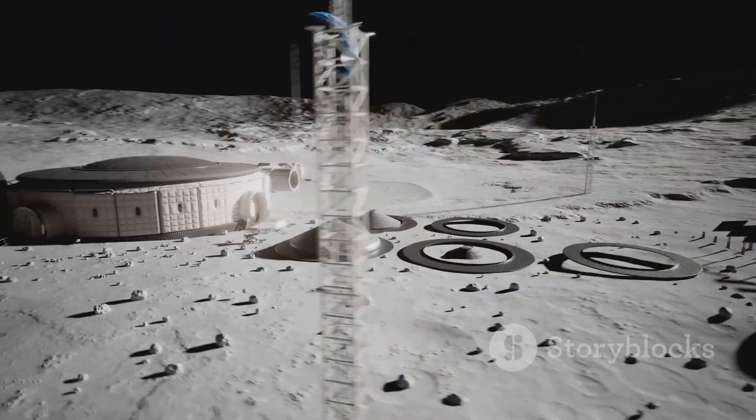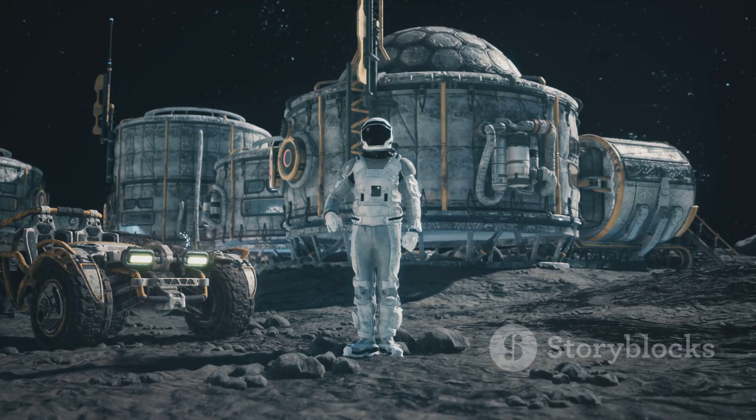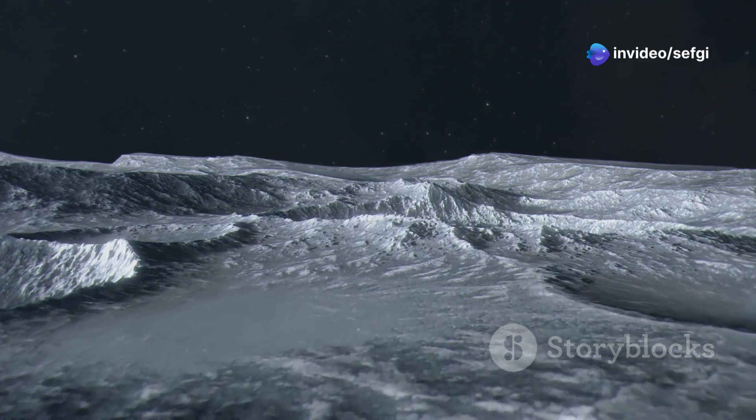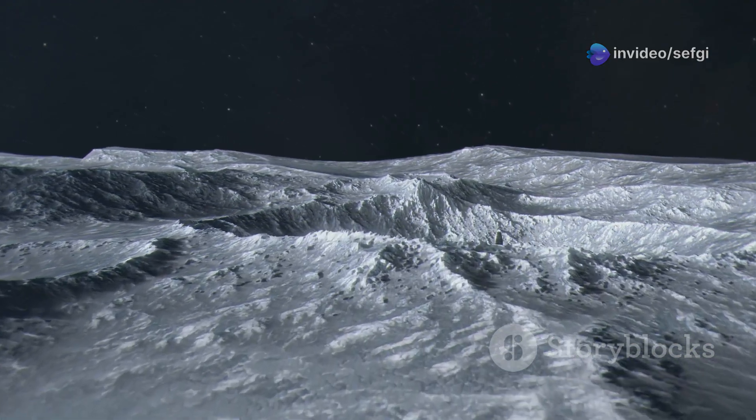So why does this matter? Finding and extracting lunar water is crucial for sustaining human presence on the moon, making rocket fuel, and understanding the history of water in our solar system.